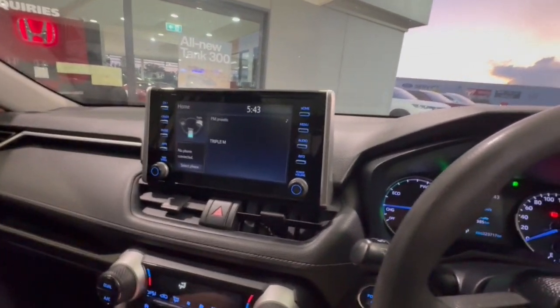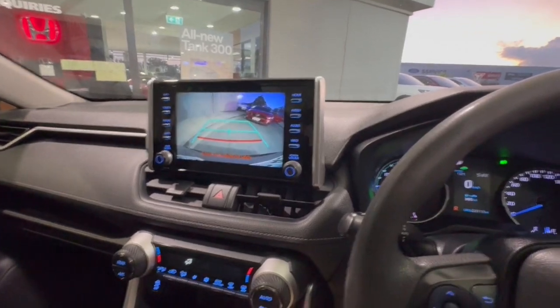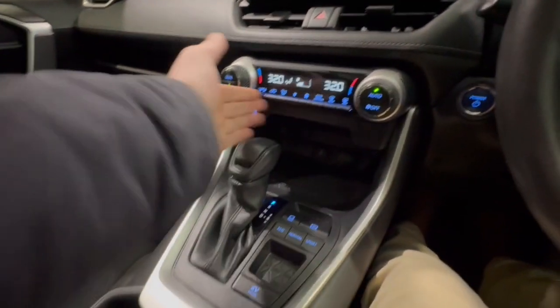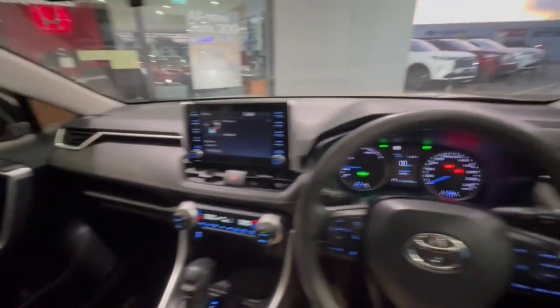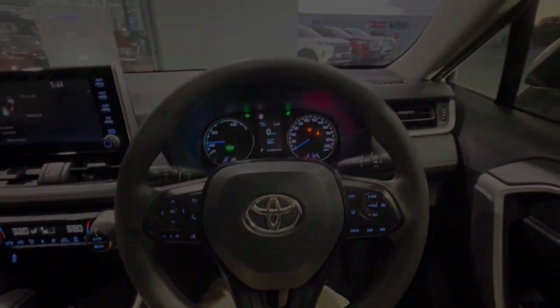Two 23Ks, and you've got your touchscreen through here with a reverse camera, climate control down through here, huge amounts of space down through here as well. This one will not last long. We look forward to speaking to you soon.